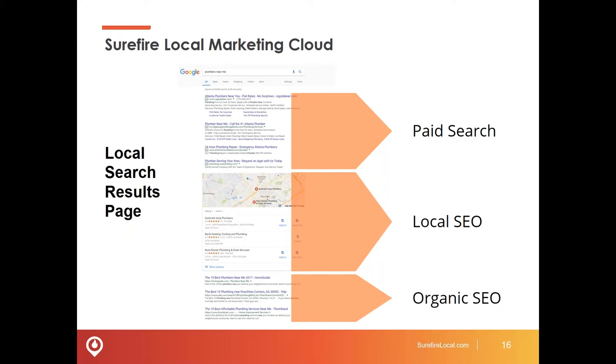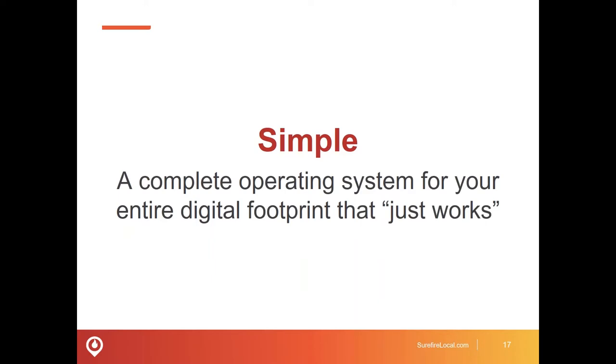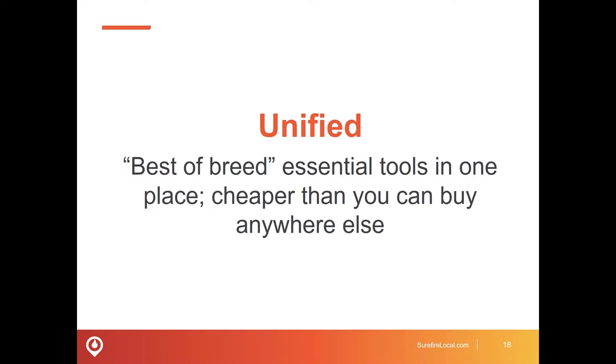All three of these areas are critical to winning and earning the trust of Google and prospective customers searching for the services you provide. The Surefire Marketing Cloud, in summary, is simple — it's an operating system for your entire digital footprint that just works. Just like when you turn on your computer and your Microsoft or iOS operating system just works without thinking about it, it's a similar model for the Surefire Local Marketing Cloud. It's a unified set of best-of-breed tools — not 5,100 possible tools, but the consolidated set you need to put your digital strategy into high gear, with one place to log in and see everything.